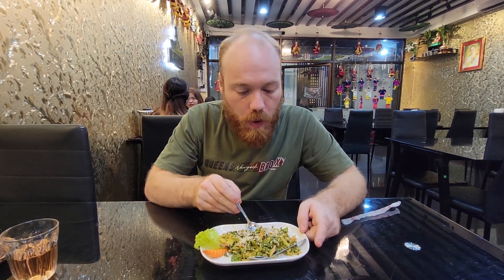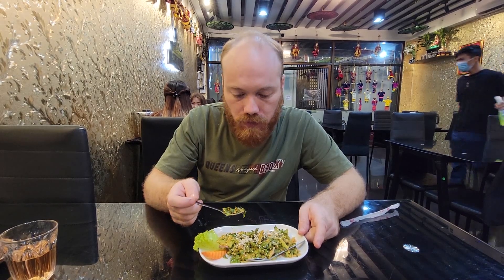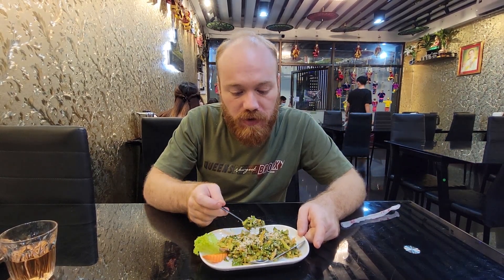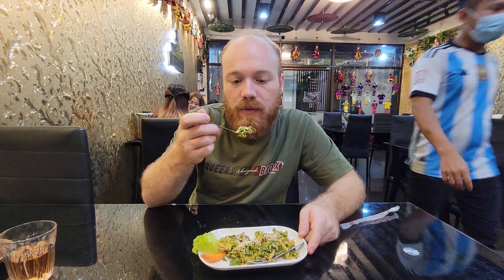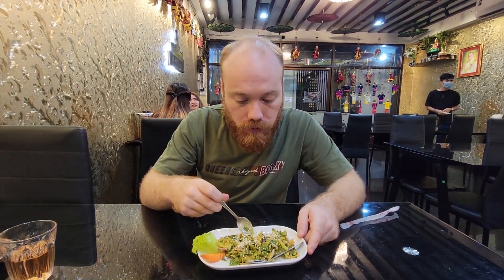Very herby — this one's a little bit sweeter. I think they've got a little bit of peanut sauce on it, which works amazingly. It's a little bit sweet, a little bit citrusy, and savory. It's got a beautiful blend of flavors. I like it so much.